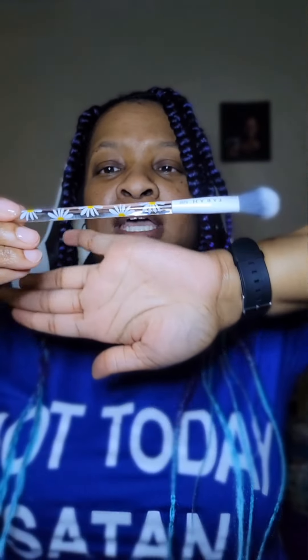Y'all, look at this brush — hopefully y'all can see it. It has little daisies on it, like the bag. Oh my gosh, that is so cute! I'm using this ring light today and it is super bright, so hopefully y'all can see what's going on.